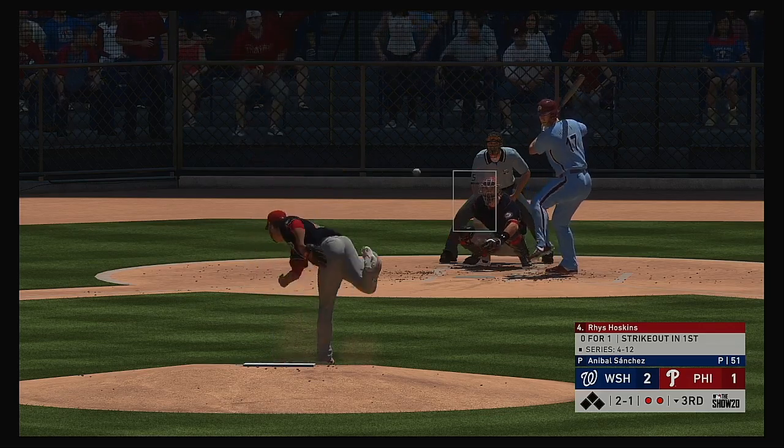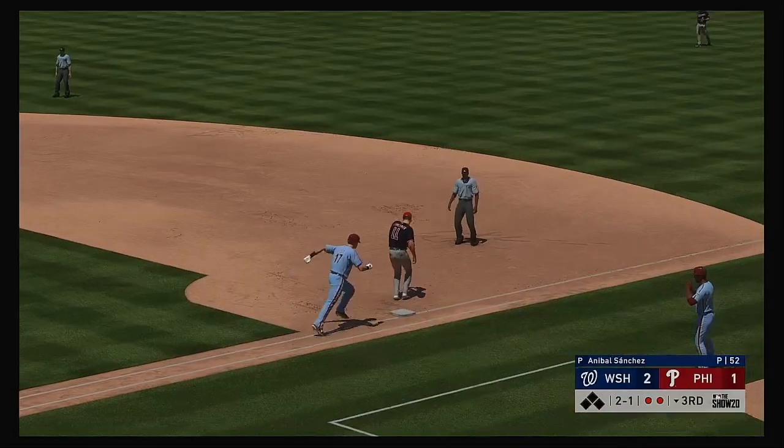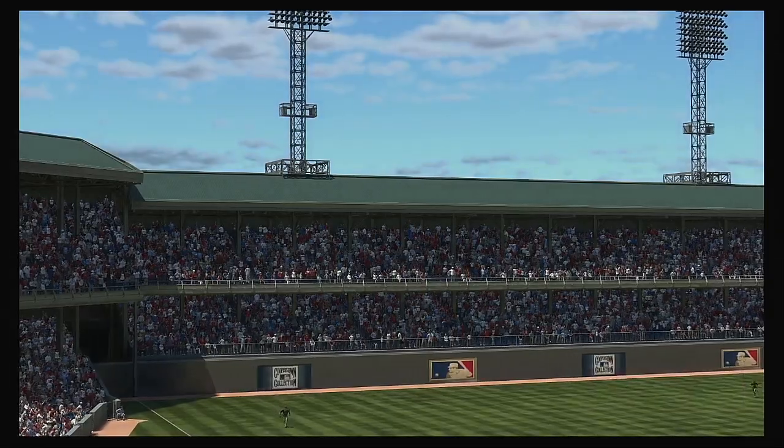Standing in now, Rhys Hoskins. Ripped down the line — and Cabrera bobbles it. Throw in time, and the side is retired.